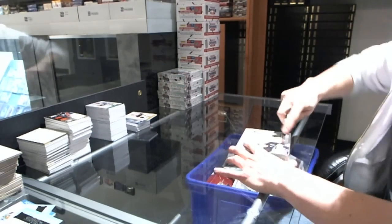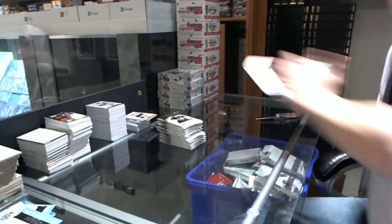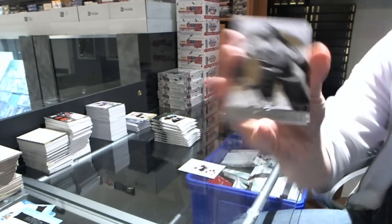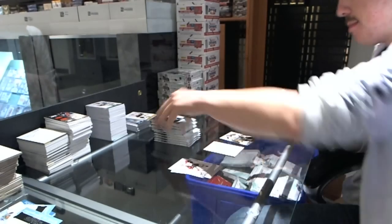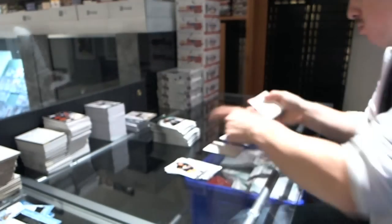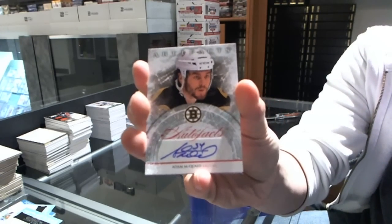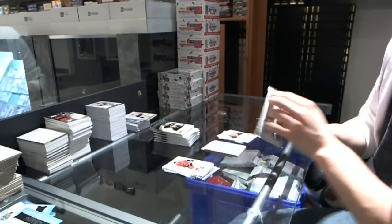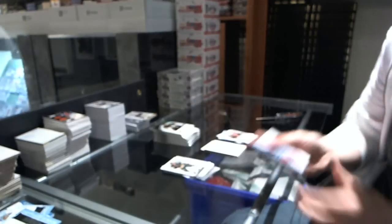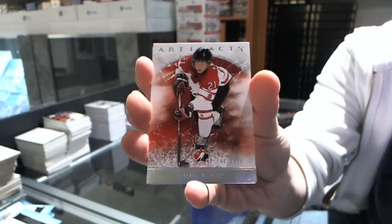Box number 12. Goalie insert, to 999, for the Toronto Maple Leafs, Johnny Bower. Rookie to 999 for the St. Louis Blues, Jake Allen. Auto Facts for the Boston Bruins, Adam McQuaid. Tundra Tandems for the Chicago Blackhawks, Doug Wilson and Benny Savard. Team Canada insert, to 999, for the Dallas Stars, Cody Eakin.